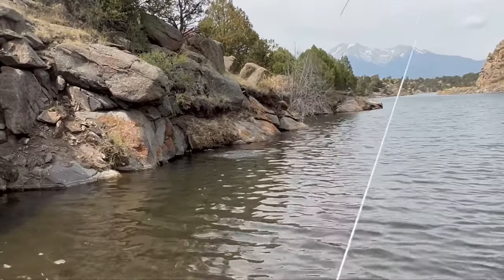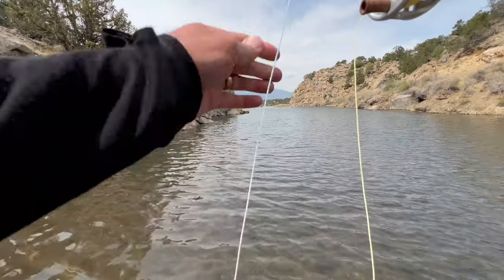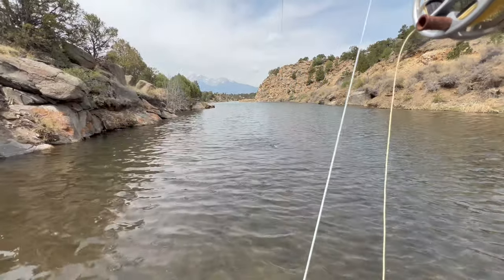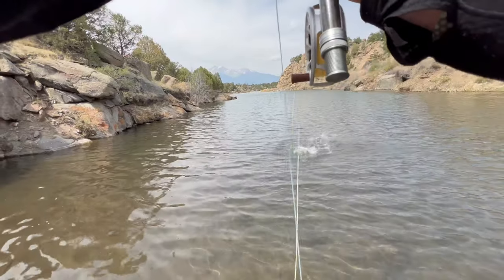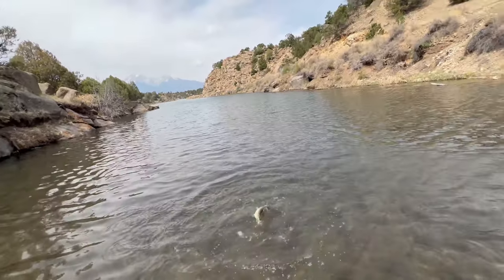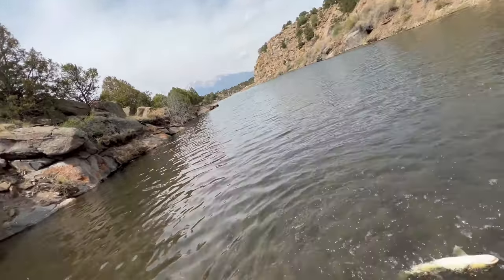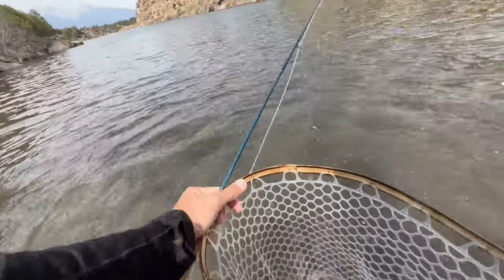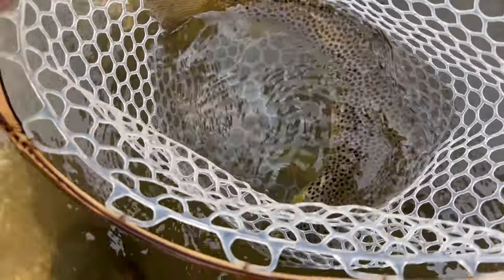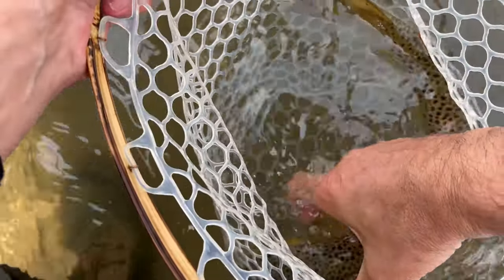Oh, there we go — that's a big fish! Oh my God, that was not expected. Holy crap, that is a big brown trout. Look at the size of this brown. Seriously guys, this is a 20-inch brown. I mean, this is a big fish. Look at the size of this thing.